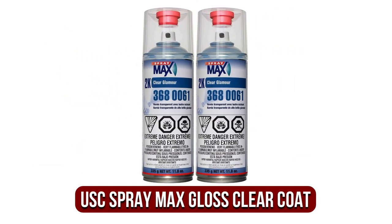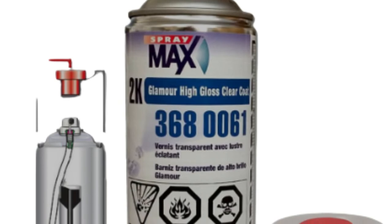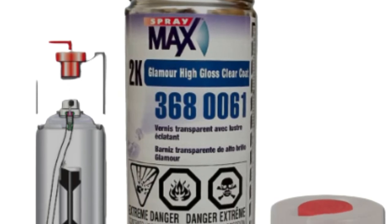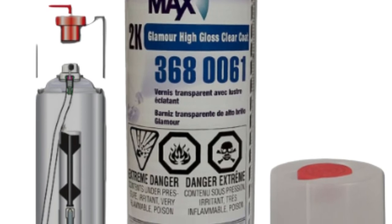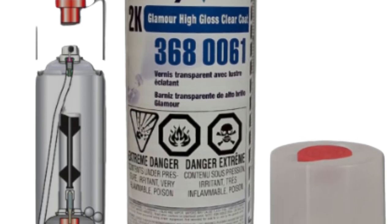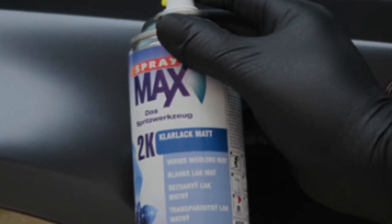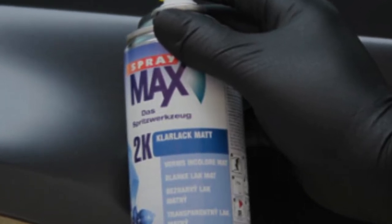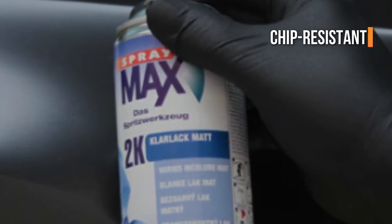At number 1 is the USC Spray Max 2K High Gloss Clear Coat. If you want a clear coat for your cars and truck that delivers a fantastic-looking surface, the USC Spray Max 2K High Gloss Clear Coat is it. This clear layer provides excellent results, and its aerosol spray-on application technique makes it really simple for any individual to use on any type of automobile. This product includes a two-component clear coat process that moves efficiently when sprayed and dries into a durable, chip-resistant, high-gloss finish.